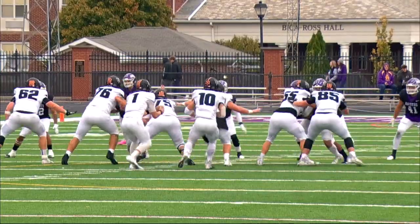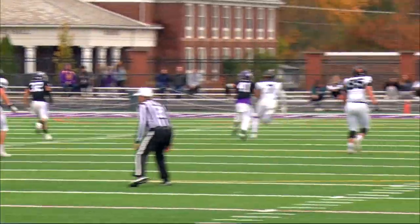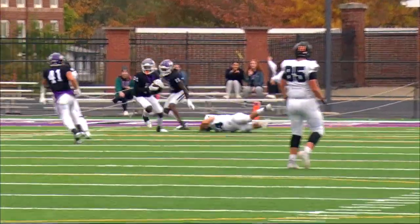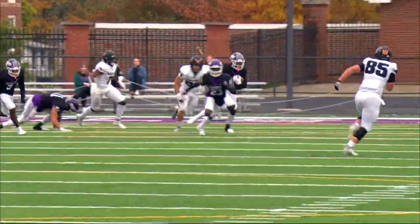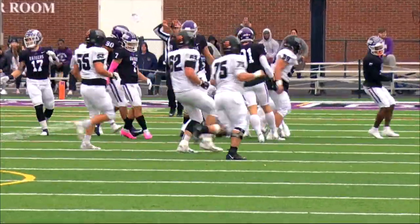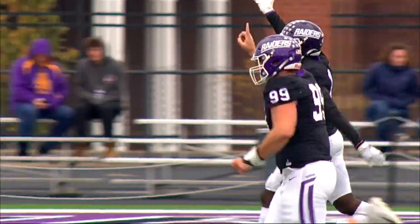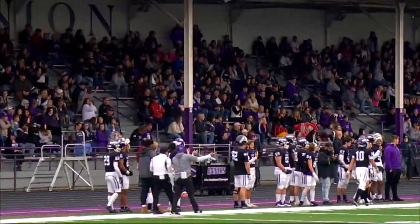Scrimmage from the 45 of Mount Union, and Hahn hit as he throws deep down the middle — that's intercepted by Mount Union. Malik Britt has it and he's down to the 25-yard line. Third pick of the year for Malik Britt, the senior from Louisiana.